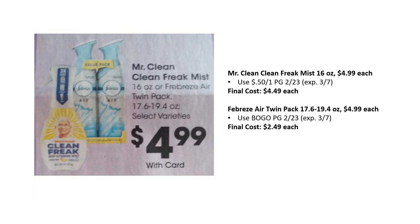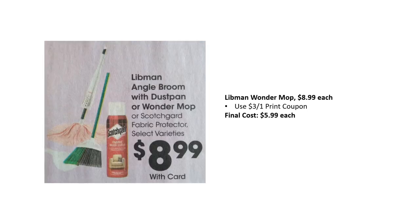Mr. Clean Clean Freak Mist is $4.99 each; there's a 50-cent off one in P&G 2/23, expiring on the 7th, final cost just $4.49. Febreze Air twin packs, the $4.99 ones — there's a buy one get one free coupon in P&G 2/23, also expiring the 7th, so final cost is just $2.49 each when you grab two. Libman Wonder Mops are $8.99; there's a $3 off one printable coupon from the Libman website, final cost just $5.99.